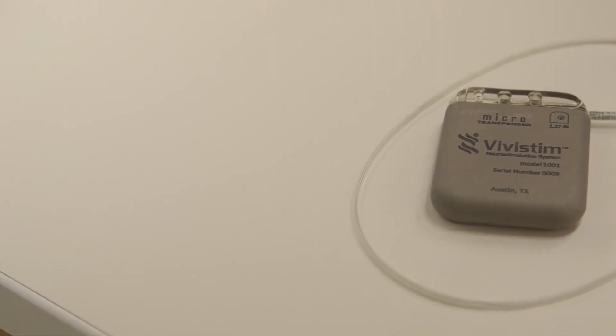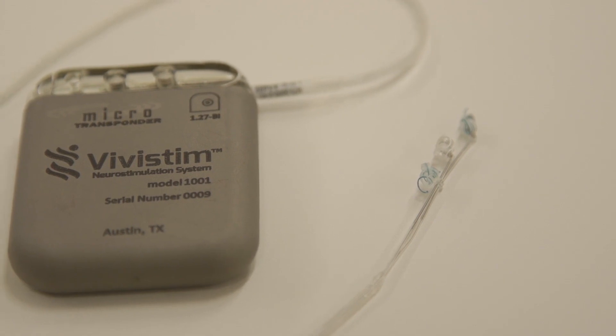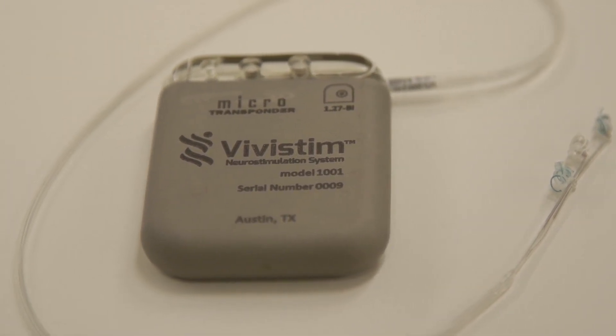Stroke continues to represent a major cause of permanent neurological disability in patients worldwide. But this little device, the size of a matchbox, can potentially dramatically improve stroke patients' mobility and quality of life.